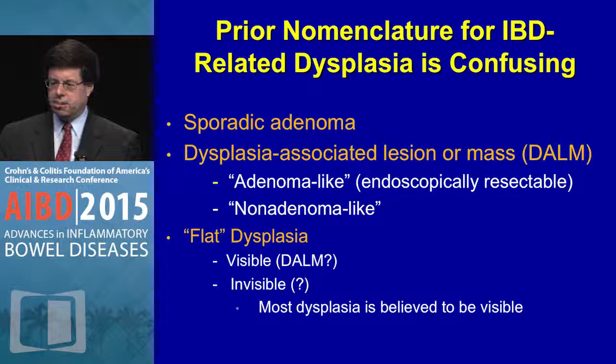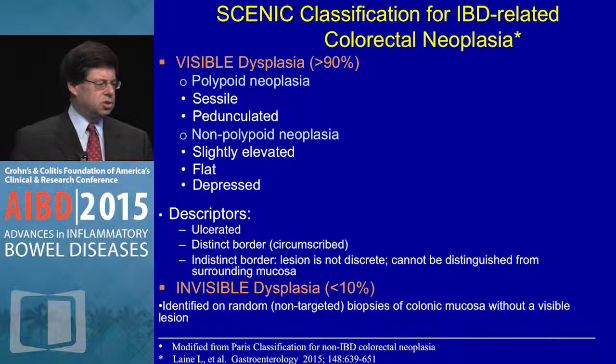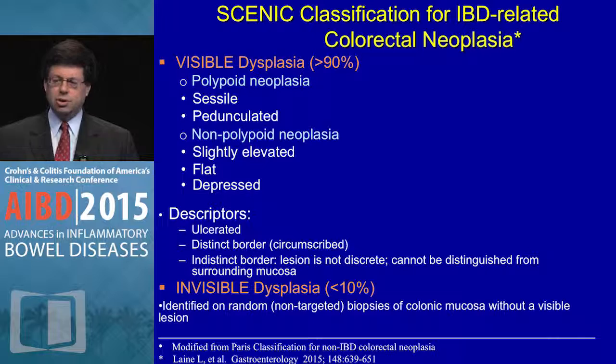Prior nomenclature included sporadic adenoma, DOM lesion, adenoma-like or non-adenoma-like DOM lesion, flat dysplasia, visible or invisible. The recent SCENIC consensus classification for IBD colorectal neoplasia suggests 90% of dysplasia is visible and 10% is invisible. Classification includes polypoid or non-polypoid, sessile or pedunculated, slightly elevated, flat, or depressed. Descriptors include distinct border, circumscribed, ulcerated, or indistinct.